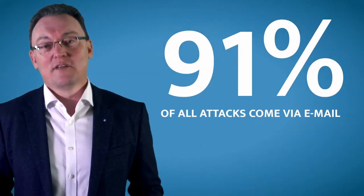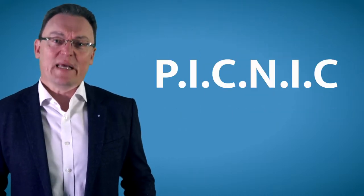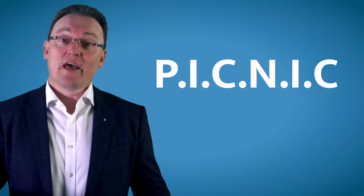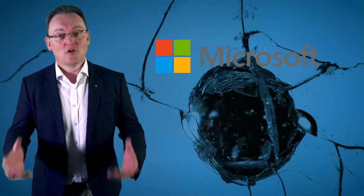91% of all attacks are now coming in via email. And have you ever heard the acronym PICNIC? Problem in chair, not in computer. The problem is that people think because the email is provided by Microsoft that the email is secure. It is not secure.